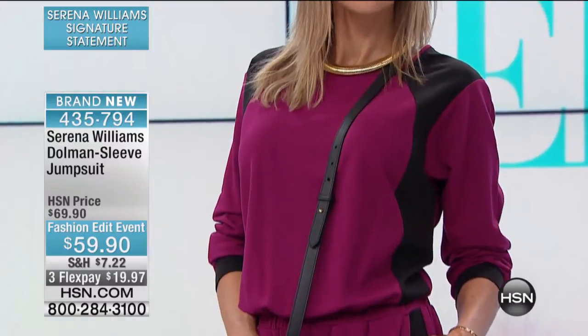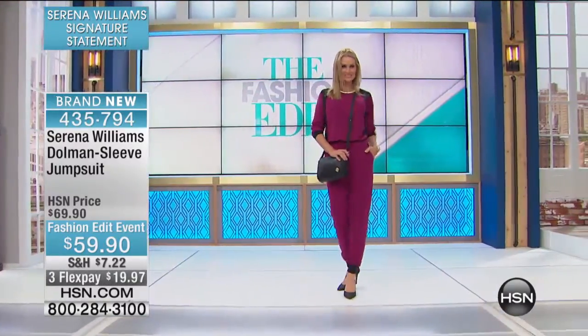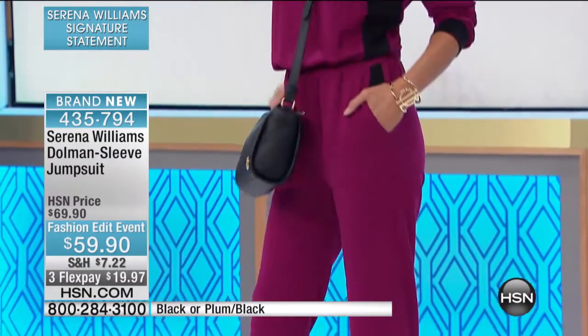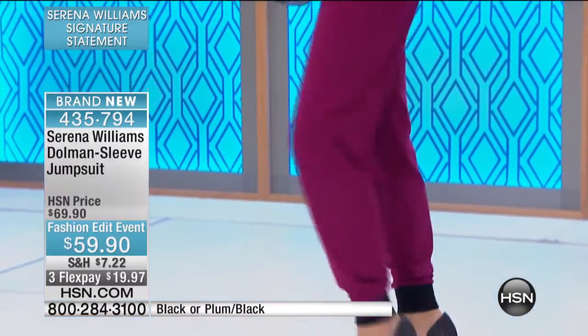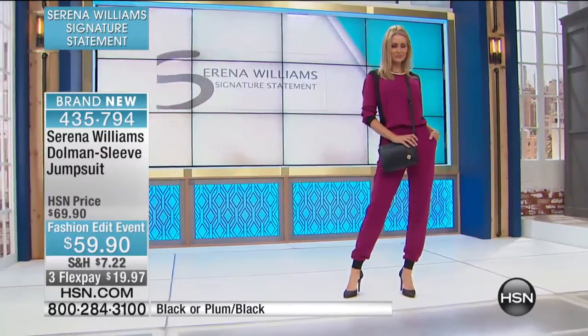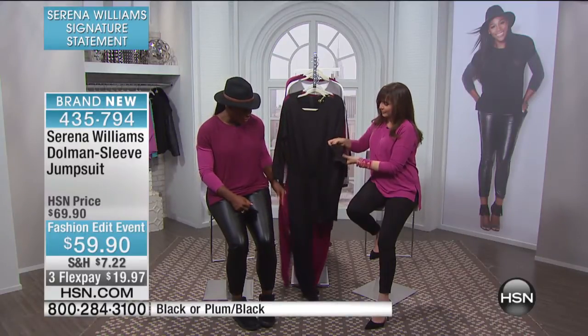Right now we're going to go into this Dolman sleeve jumpsuit again — another piece from the runway. We showed this in black on the runway, but it is a really fabulous look, a really good jumpsuit. Look at the cuff on the bottom — that cuff really adds the fashion, that color blocking that makes it something really special.